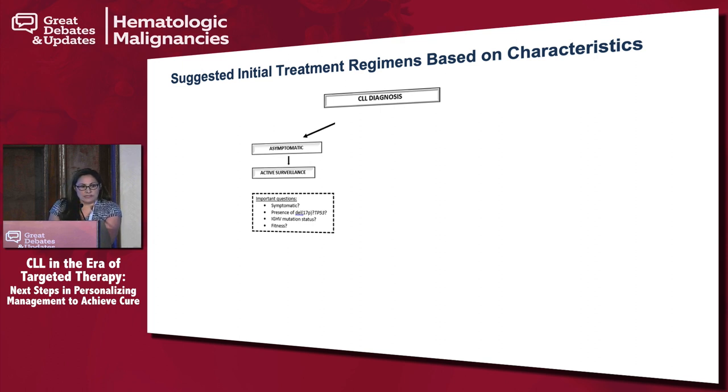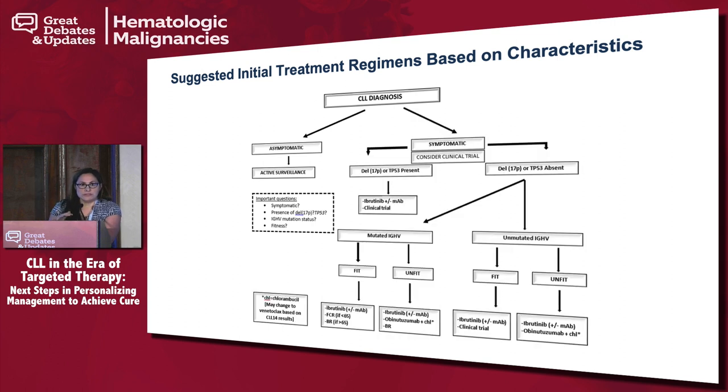Last but not least is fitness. Always consider a clinical trial, particularly if patients have 17p deletion or TP53 mutation. If 17p is not present, test for IGHV mutation status. If mutated, determine whether the patient is fit or unfit. Per the latest NCCN guidelines revision, category number one is ibrutinib — but I still think FCR or BR have a role, especially for patients who don't want to be on a drug forever or cannot afford ibrutinib.